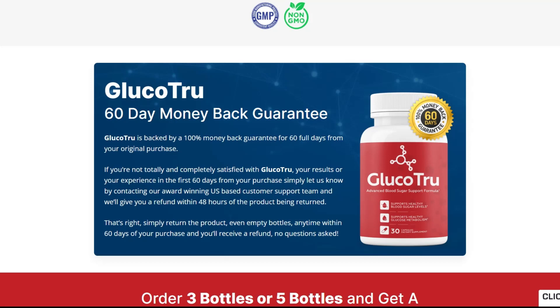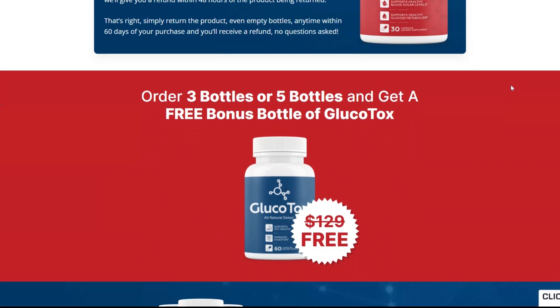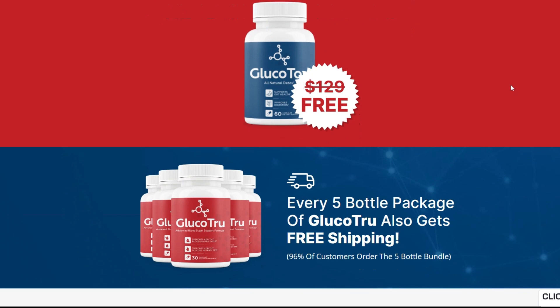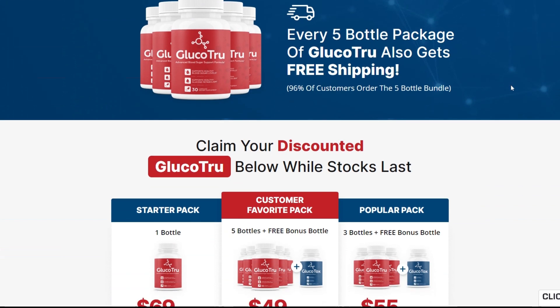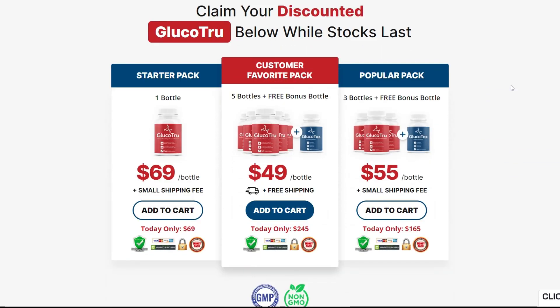Glucotru 60-Day Money-Back Guarantee. Glucotru is backed by a 100% money-back guarantee for 60 full days from your original purchase. If you're not totally and completely satisfied with Glucotru, your results, or your experience in the first 60 days from your purchase, simply let us know by contacting our award-winning US-based customer support team and we'll give you a refund within 48 hours of the product being returned.